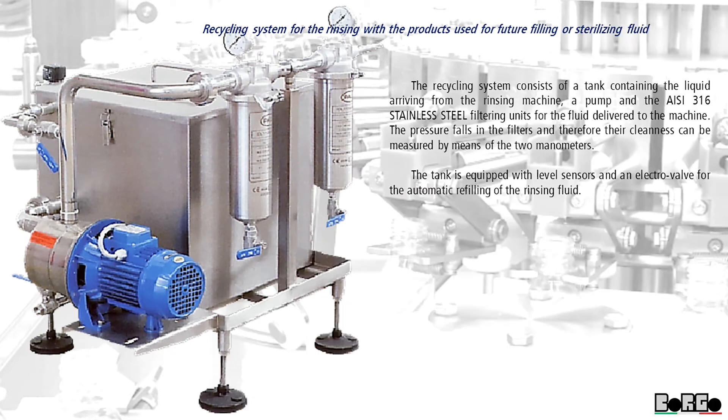Recycling system for rinsing with the products used for future filling or sterilizing fluid. The recycling system consists of a tank containing the liquid arriving from the rinsing machine, a pump and the Z316 stainless steel filtering units for the fluid delivered to the machine. The pressure fall in the filters, and therefore their cleanliness, can be measured by means of two manometers. The tank is equipped with level sensors and an electro valve for the automatic refilling of the rinsing fluid.